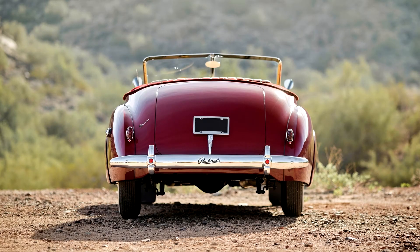Darrin arranged to have the car parked outside the Packard proving grounds at the time of the annual dealers' meeting, precisely where the dealers could not help but see it. That, as they say, was that.